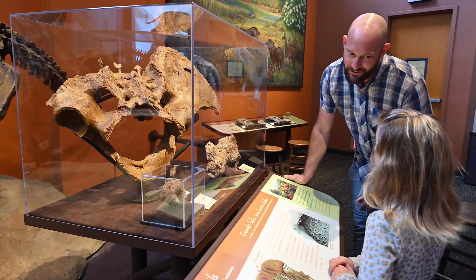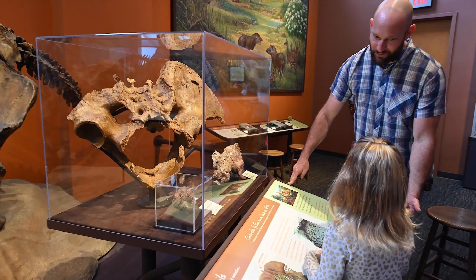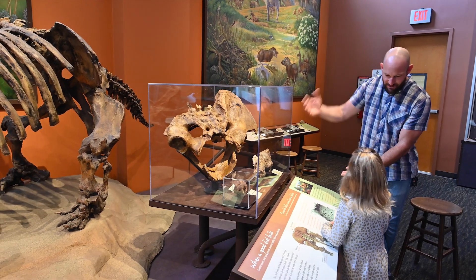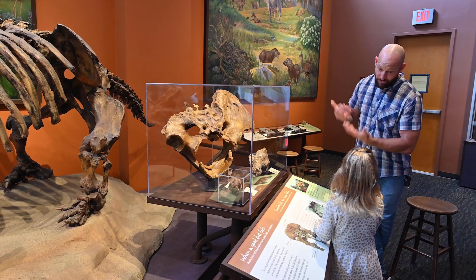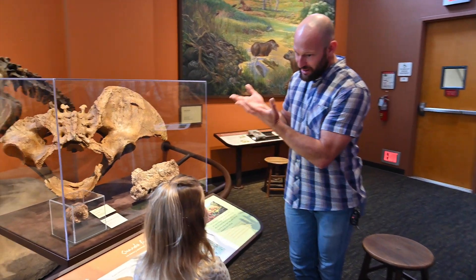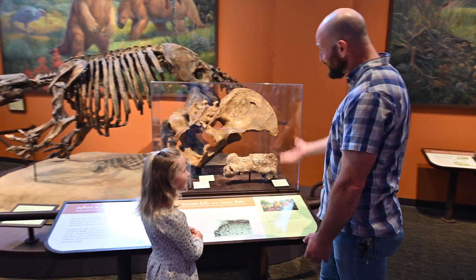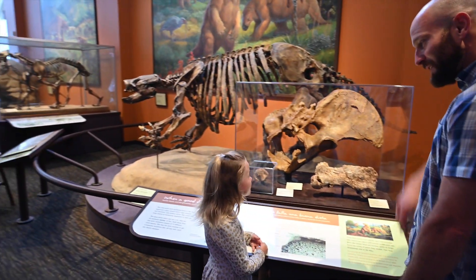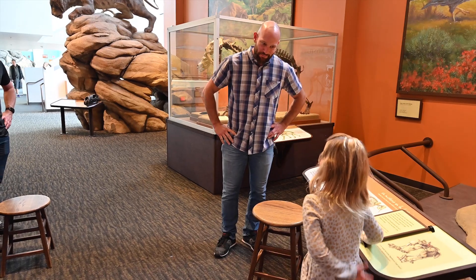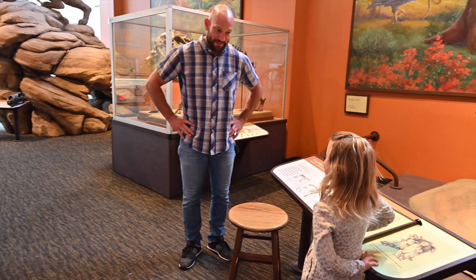Do you like avocados? Me too. So avocados come from South America. And South America and North America were at one point two separate islands. Then the Panama Canal came up from the ocean about three million years ago, and animals from South America traveled north. And guess what they brought with them? Avocados. So if we didn't have the ground sloth, you wouldn't be eating guacamole. Have a lot of fun on your adventures. I'm looking forward to following you as you explore and discover things.